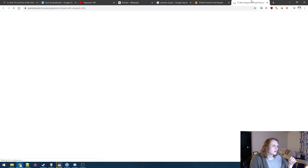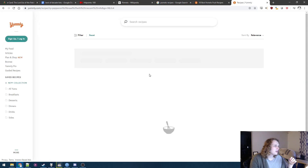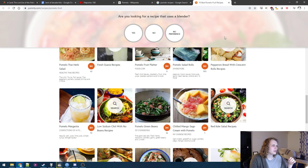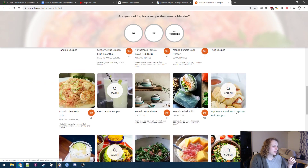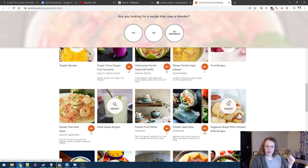Pepperoni bread with crescent — what? This isn't a pomelo recipe, this is just telling me to search something else. That seems weird. I got a little confused.